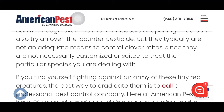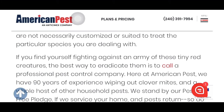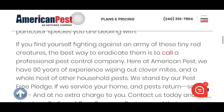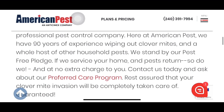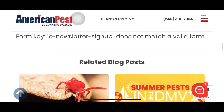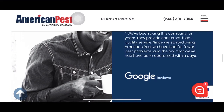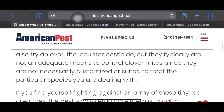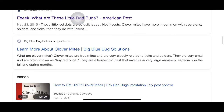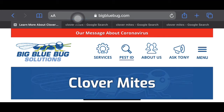If you find yourself fighting an army of these tiny red creatures, the best way to eradicate them is to call a professional pest control company. Here at American Pest we have 90 years... I should have read this article first — I didn't realize it was an ad for a company. While we're here, let's see if we can find something else that's not an ad. Oh great, it's another ad.